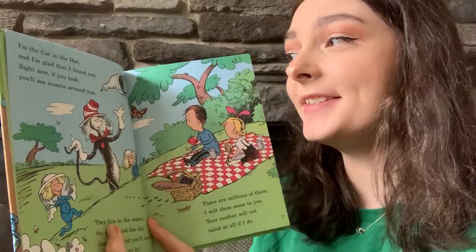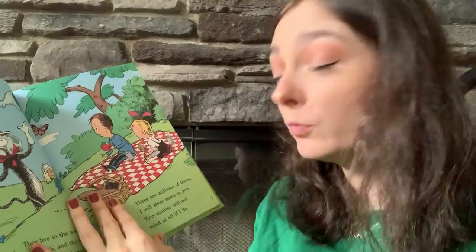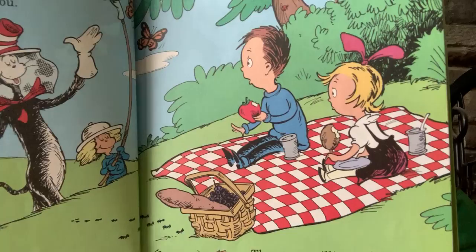I'm Beyond Bugs, all about insects. I'm the Cat in the Hat, and I'm glad that I found you. Right now, if you look, you'll see insects around you. They live in the water, the earth, and the sky. Just wait, and you'll soon see an insect go by. There are millions of them. I will show some to you. Your mother will not mind at all if I do.